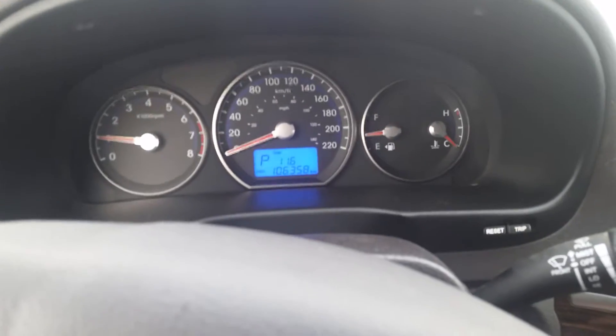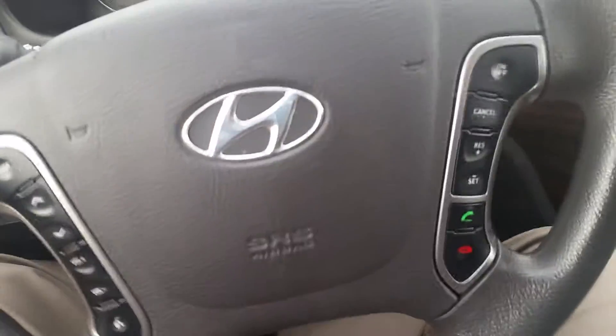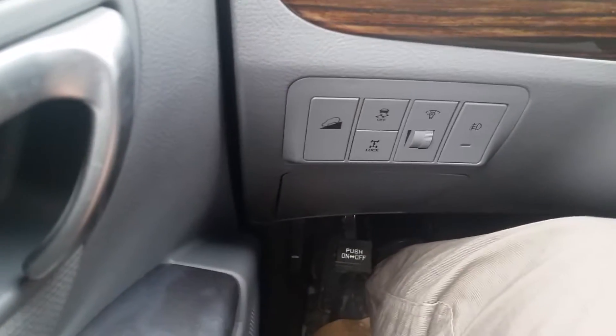Just turning the radio down here. It's got 106,000 kilometers, but realistically that is absolutely nothing for these vehicles. It has Bluetooth, cruise control, downhill assist, traction control, and four-wheel lock. So it's got quite a few options on it.